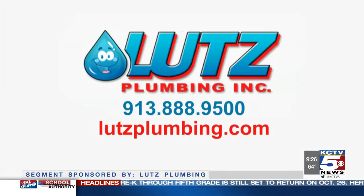You can get a free bottle of Bio One with the purchase of a drain cleaning service. For more information, call 913-888-9500 or visit Lutz Plumbing dot com.